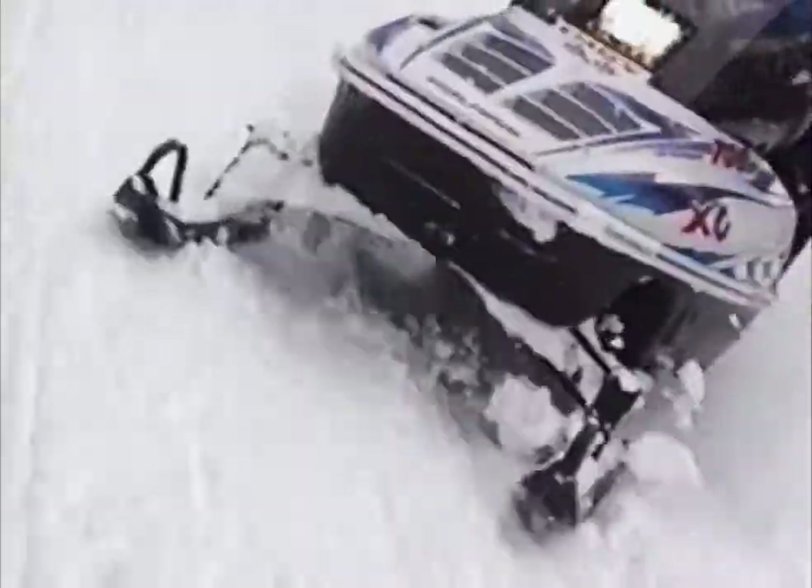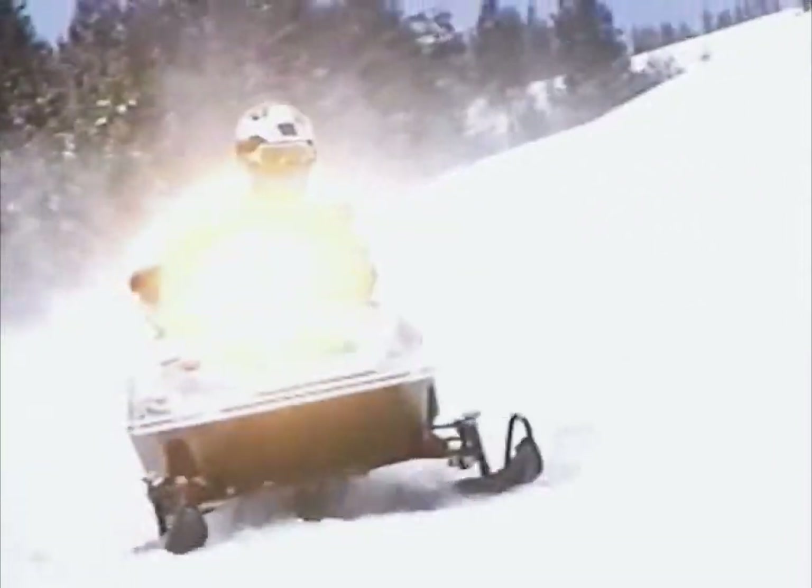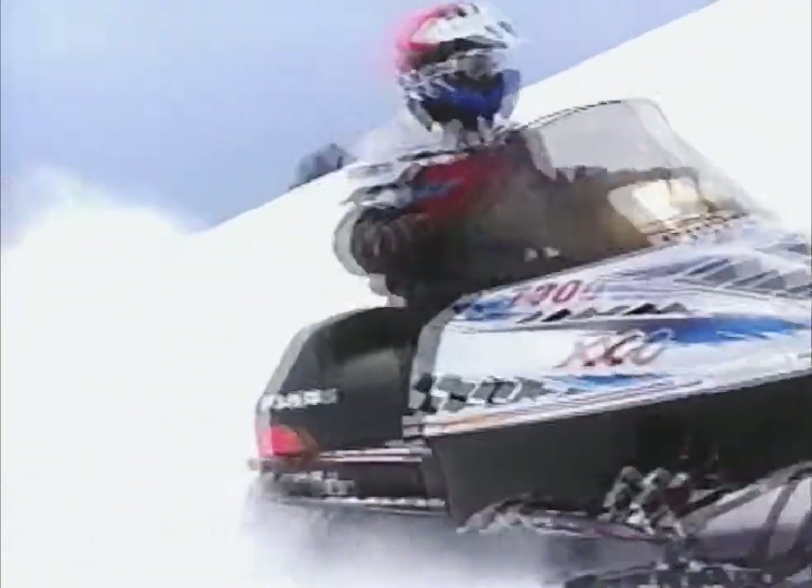In my opinion, riding the new XCR 440 with the power valve motor and then getting on this 600, I could not detect any difference in the weight of the chassis and the way it feels. The new inboard trailing arms obviously enhance the handling and the way the sled pivots in the corners. It has almost no inside ski lift.